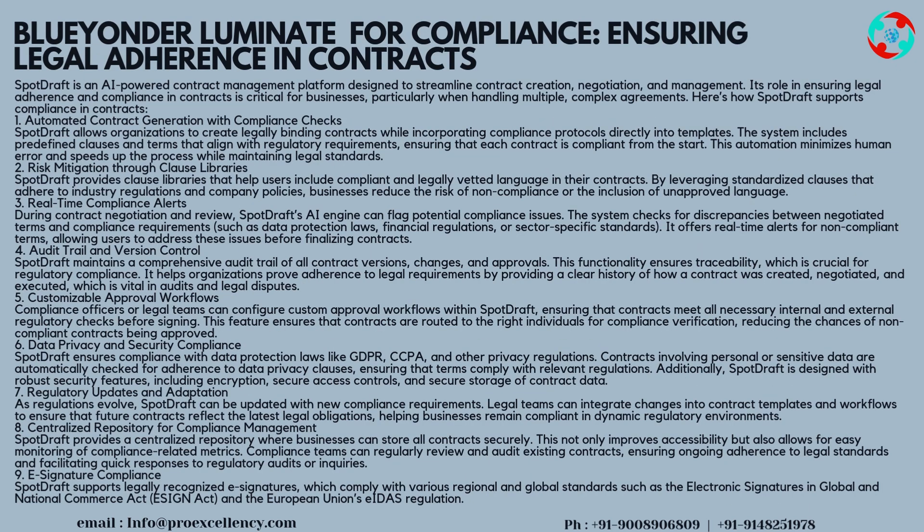Blue Yonder Luminate for compliance — Ensuring legal adherence in contracts. SpotDraft is an AI-powered contract management platform designed to streamline contract creation, negotiation, and management. Its role in ensuring legal adherence and compliance is critical for businesses, particularly when handling multiple, complex agreements. Strategy 1 — Automated Contract Generation with Compliance Checks: SpotDraft allows organizations to create legally binding contracts while incorporating compliance protocols directly into templates. The system includes predefined clauses and terms that align with regulatory requirements, ensuring that each contract is compliant from the start.